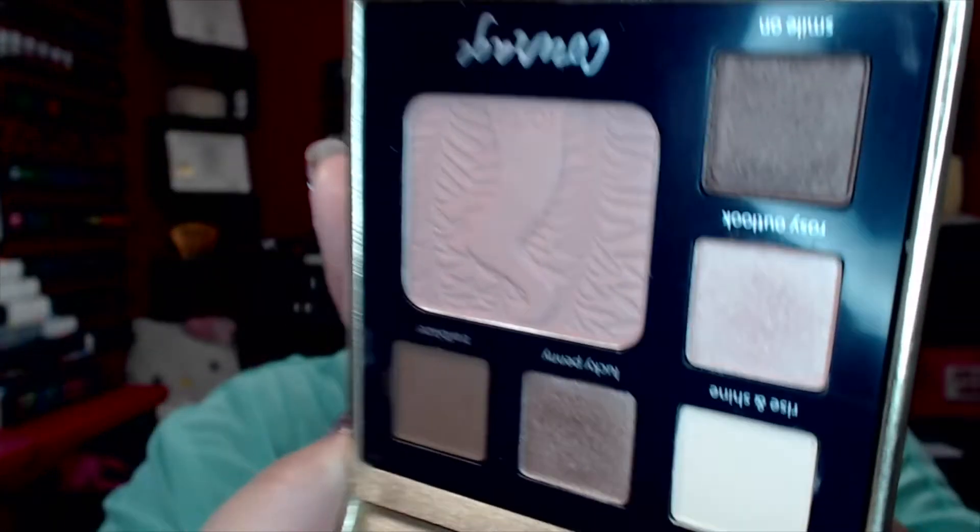Moving into eyeshadows — this is the Tarte Double Duty Eye and Cheek Palette in 'Classic Courage,' which is essentially the neutral palette. It has neutral eyeshadows and a blush that is so silky smooth. This has been my go-to palette whenever I didn't know what to do — I was able to create a beautiful look every single time. Every time I wore it, people complimented my eye look, which just feels really good.